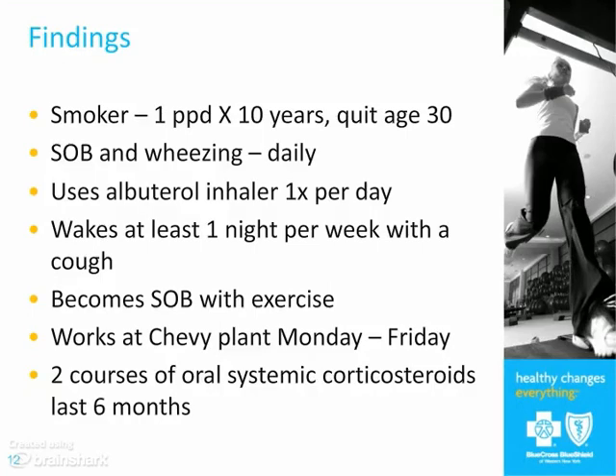For our patient, she used to smoke but quit about 15 years ago. She wheezes every day and has an albuterol inhaler that she uses daily for relief of her wheezing. She wakes up at least one night a week with cough, is short of breath with exercise, and works in a factory — though working in a factory is not by itself a risk factor for asthma. She's also had a couple of exacerbations in the last six months where she's had to take oral steroids.